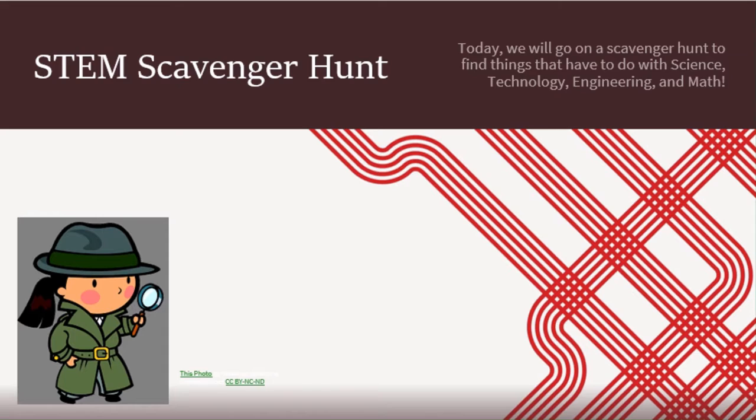Hello, kindergartners. Today we will go on a scavenger hunt to find things that have to do with science, technology, engineering, and math. So get ready.